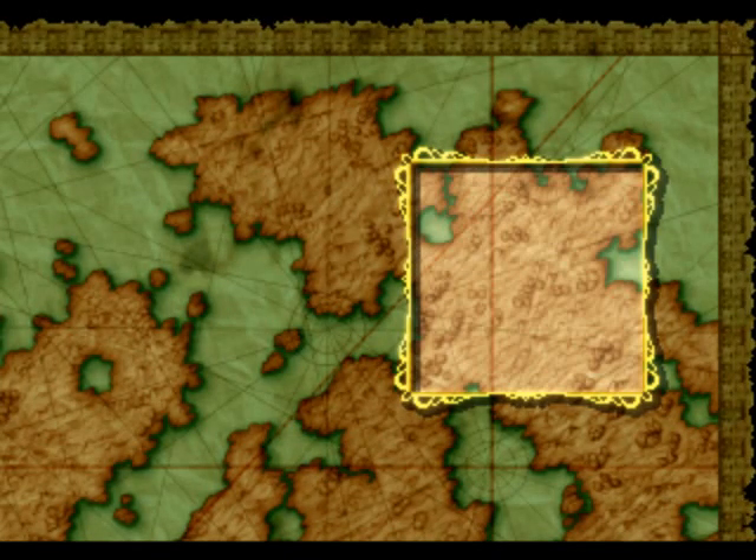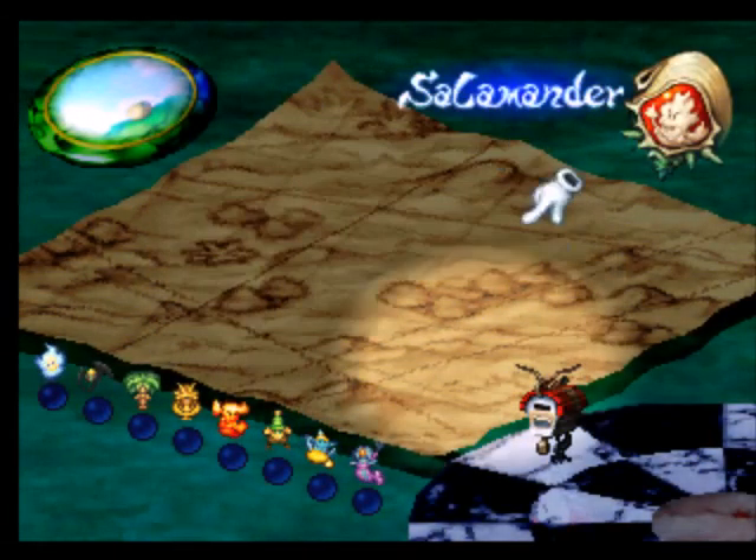Yeah, it looks right. Do I want it? Confirmed. Oh, there's a tree — no, it's a seed.